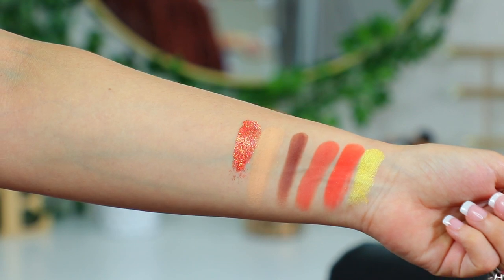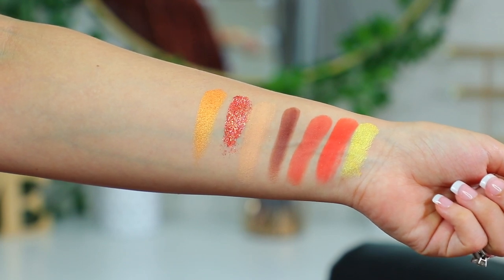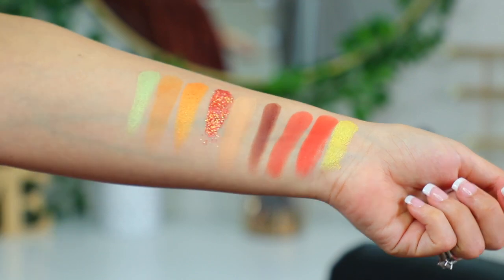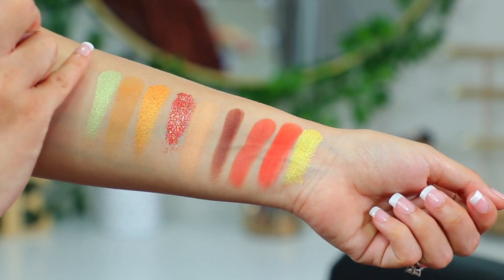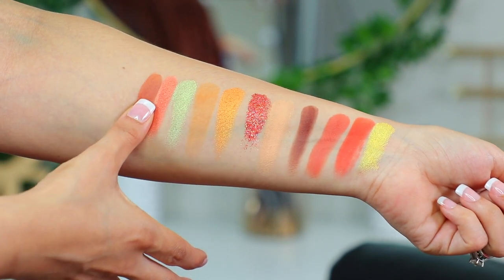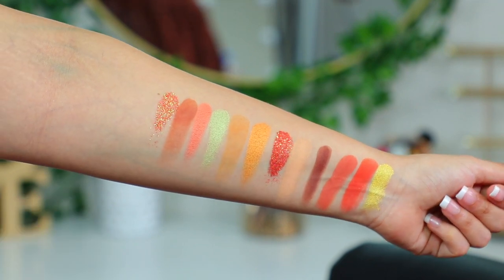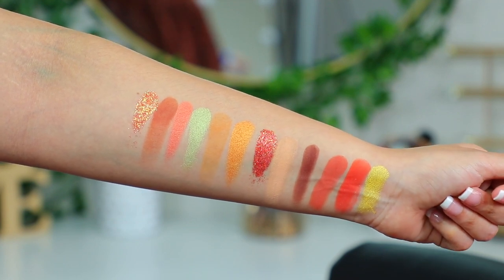Ahora nos vamos con los swatches de la paleta El Dorado. Me voy con Spicy Mami — vean ese naranja increíble. Luego tenemos Salsa Picante, que está muy lindo como tono de transición. Tenemos Con Limón, que es este verde con cierto destello, es una sombra shimmer y está muy bonita. Tenemos Drip, también una sombra shimmer completamente. Luego tenemos Bonita, que es este café, está muy bonito. Y por último tenemos Fuego, una tonalidad en glitter. Las dos tonalidades en glitter me encantaron, se miran súper bellas.